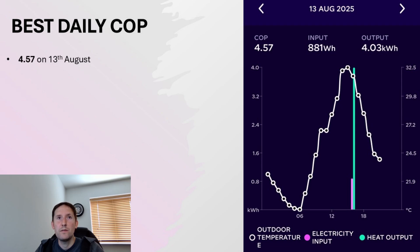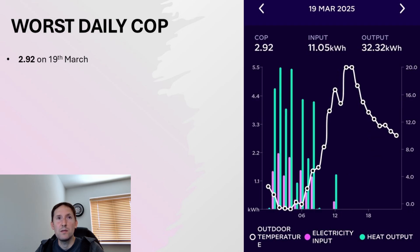In our timeframe of six months and six days, the most efficient day we've had is the 13th of August at 4.57. Conversely, our worst ever day for the entire time we've had the heat pump installed was 2.92 on March 19th. Interestingly, that was a very, very cold morning — the graph shows just under zero degrees — so I suspect that poor COP for that day may have been down to a defrost cycle.